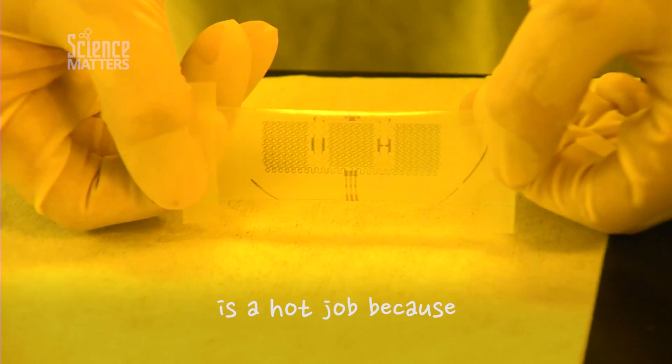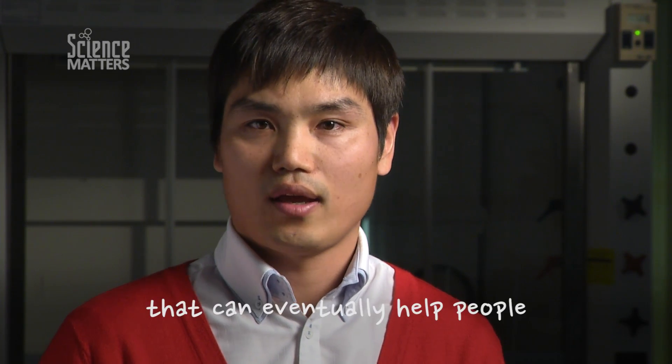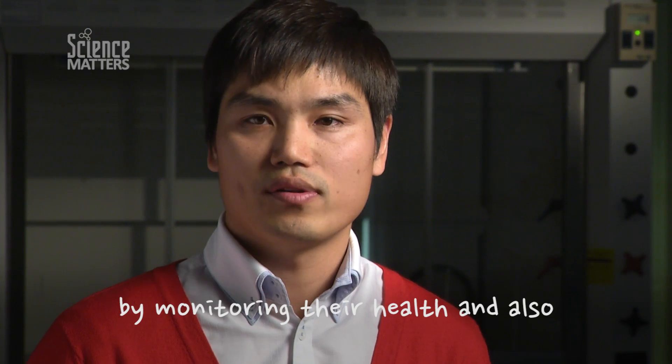Biomechanical engineering is a hot job because using mechanical and biology, science, and engineering ideas, we can create new products that can eventually help people by monitoring their health and also saving their lives.